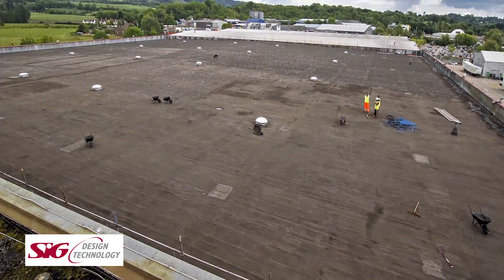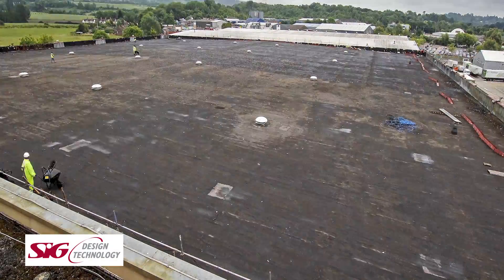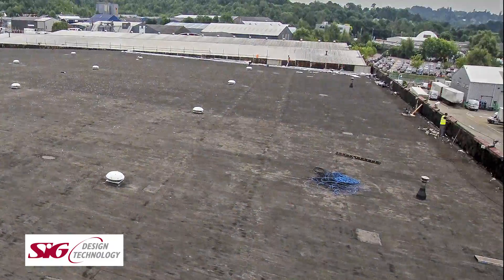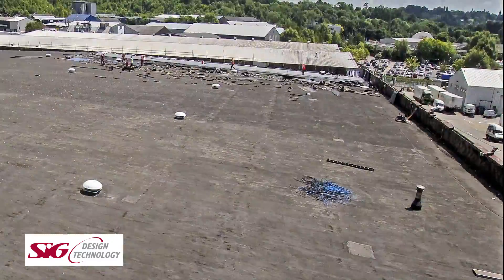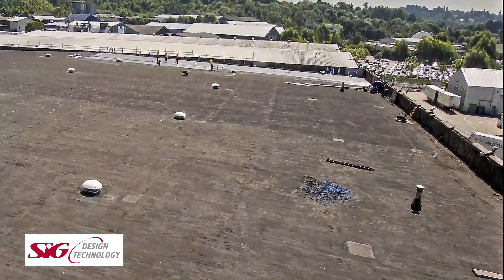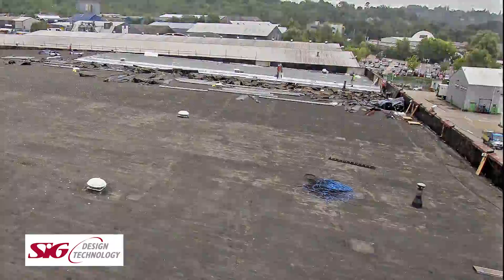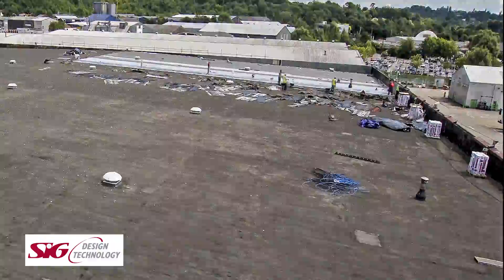The roof to Waitrose's distribution centre has been completely refurbished in a single-ply membrane system chosen for its sustainable credentials, with no disruption to the retailer's 24-7 operations at Aylesford near Maidstone, Kent. Supplied by SIG Design and Technology, 10,200 square metres of ICO's Spectraplan single-ply membrane was chosen for its contribution to the project's BREEAM A-plus rating. Building sustainably is in line with Waitrose's mission to tread lightly on the environment.